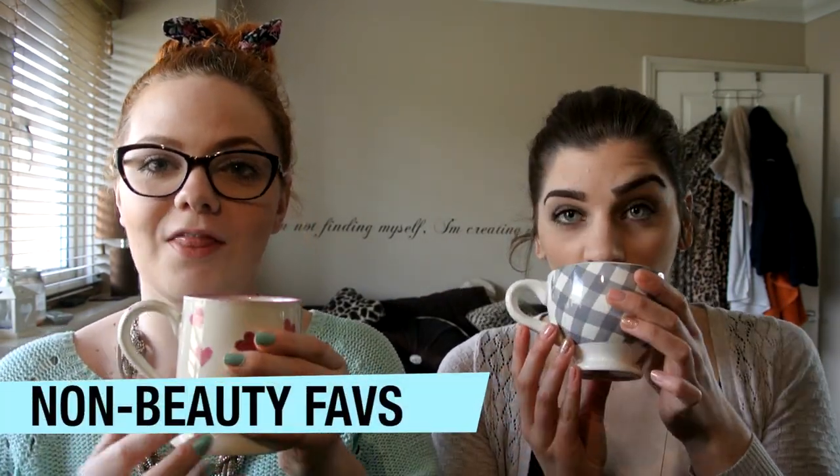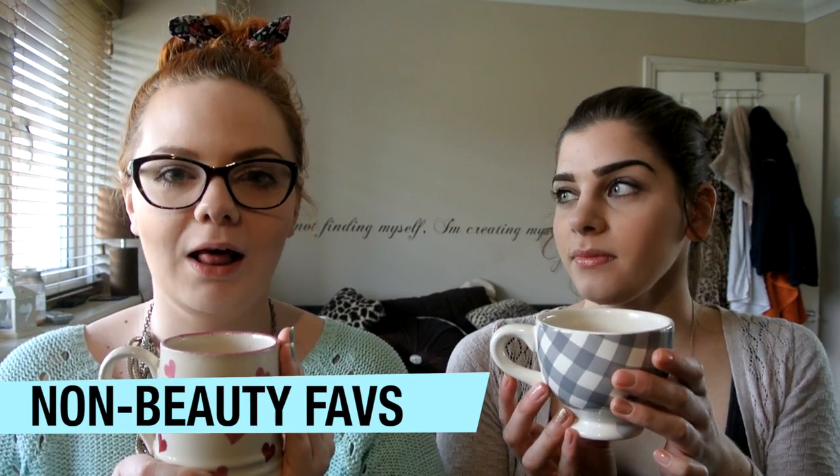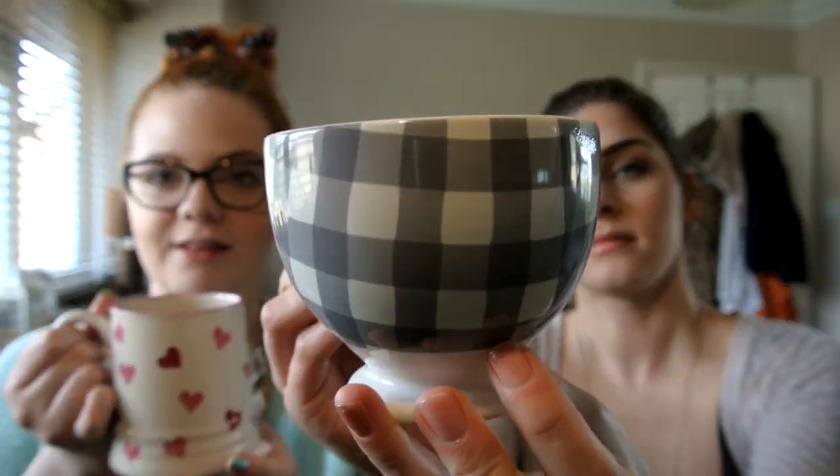My first non-beauty favourite is these mugs. I drink quite a lot of tea and I got these from TK Maxx. They're just really cute — it reminds me of like a checkered tablecloth. They're both china and one has got little hearts on it. I think they were £3.99 each. It's nice in TK Maxx because they don't have a lot of the same mugs, so you can have odd cups rather than a matching set.